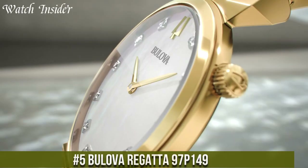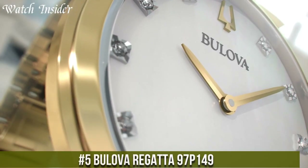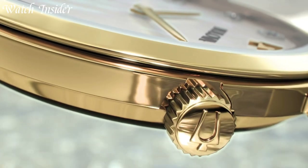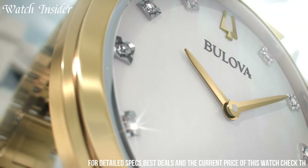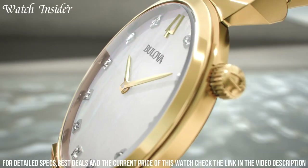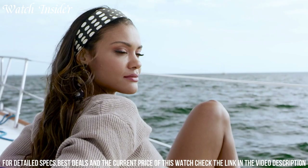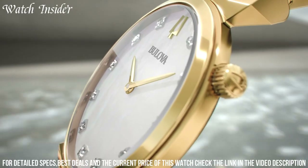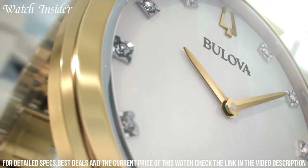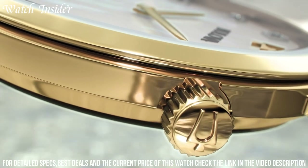Number 5: Bulova Regatta 97P149 — a stunning timepiece that exemplifies elegance and functionality. Designed for those who appreciate timeless style and precision craftsmanship, the Regatta 97P149 features a stainless steel case and bracelet, radiating sophistication and durability. Its mother-of-pearl dial with diamond accents adds a touch of luxury and femininity. Powered by quartz movement, it ensures accurate timekeeping. With a water resistance of up to 30 meters, it offers practicality for everyday wear.